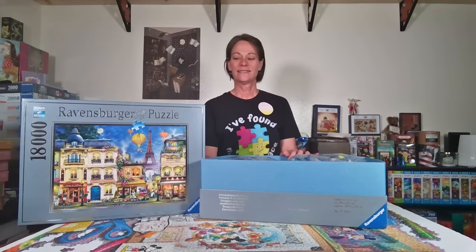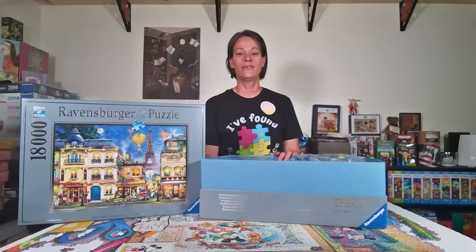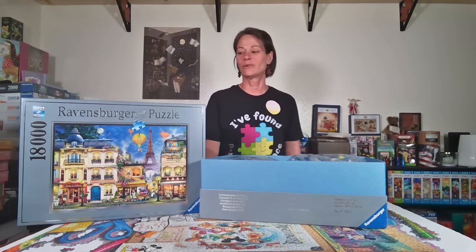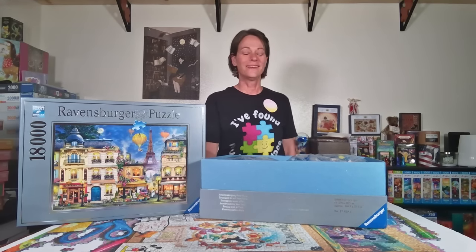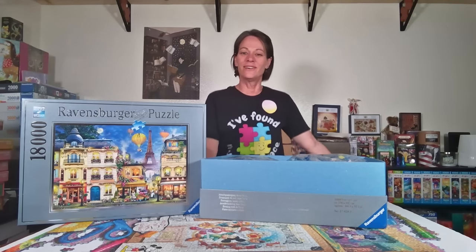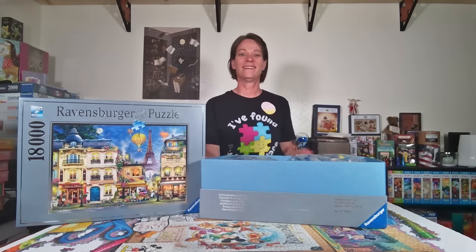I'll post the website I got it from in the description. Not too long after I purchased it, it said back-ordered, so I'm not sure if they'll get more. Ravensburger might make a special production run if they have the orders — I'm not 100% sure how that works. I'll post the link in case it's your unicorn puzzle too. Let me know what your unicorn puzzle is, because I know everybody has one. Now we're going to get into something a little smaller.